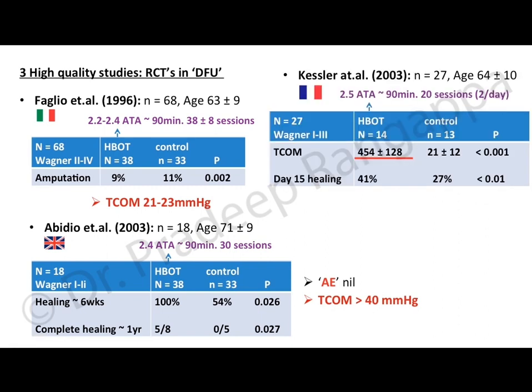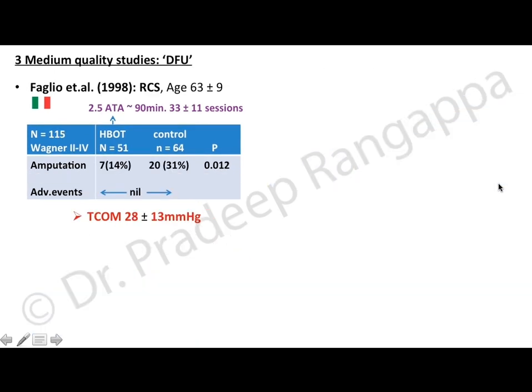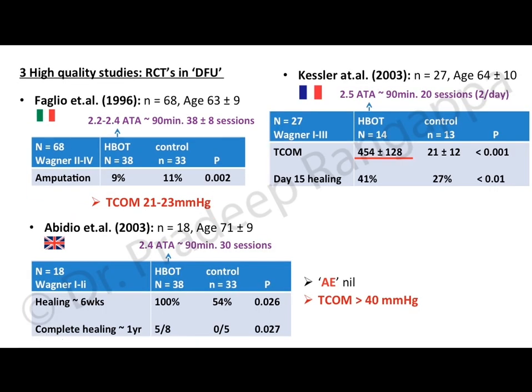The third high-quality study by Kessler et al. (2003, France) included 27 patients with a mean age of 64±10, Wagner grade 1–3. There were 14 in the HBOT group and 13 controls. TcOM was significantly higher in the HBOT group, and day-15 healing was 41% in HBOT versus 27% in controls — statistically significant. All three randomized controlled trials show a favorable effect of HBOT over conventional therapies.